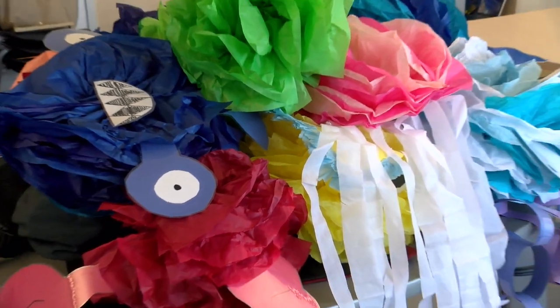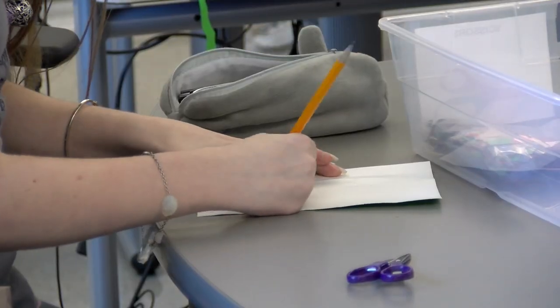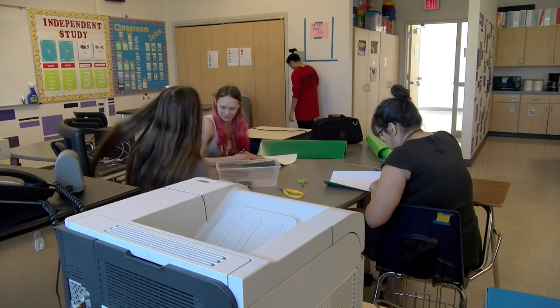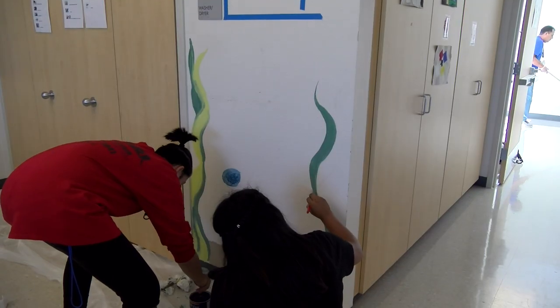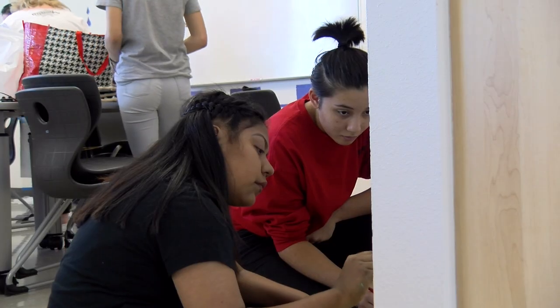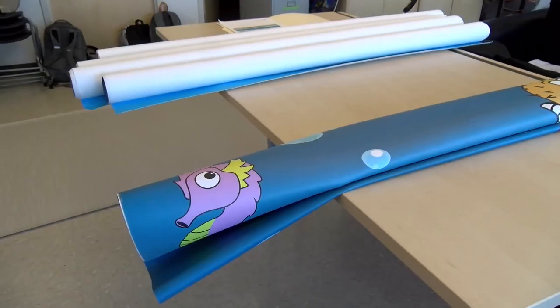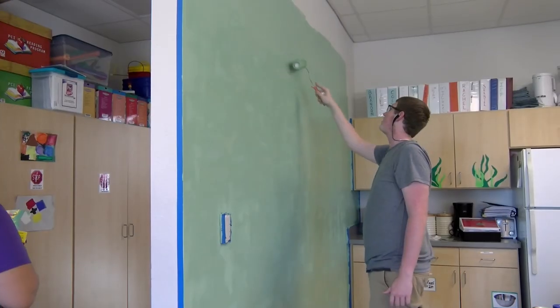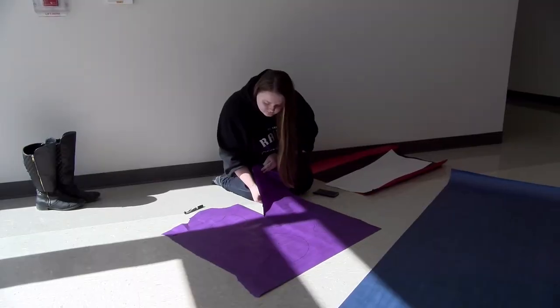After voting on themes, we decided to make an under the sea room for them. My name is Judy Johnson, I'm in graphic design, and I designed the stingray and the bubbles that are going from the different sea creatures.